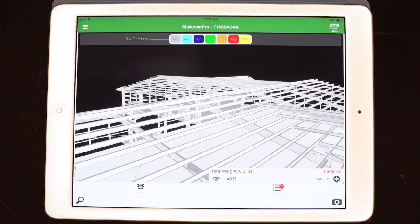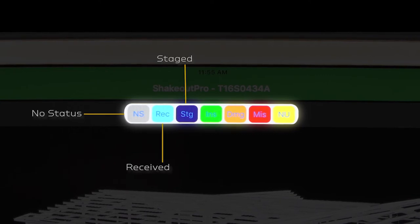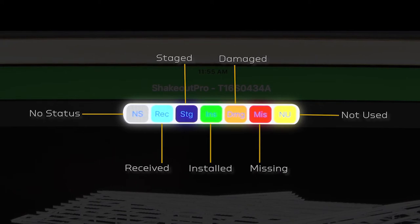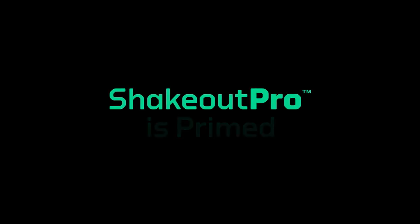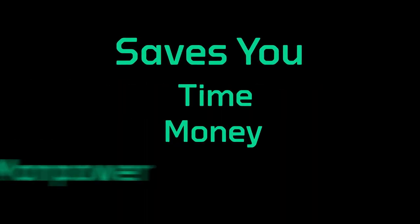In Status Mode, you can color code each part to assign it a status of Received, Staged, Installed, Damaged, Missing, or Unused, making it incredibly easy to keep tabs on your project's progress. With ShakeOut Pro, it's all here primed and ready to save you time, money, and manpower.